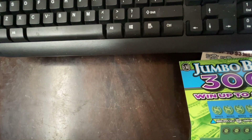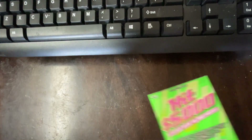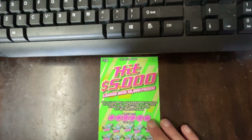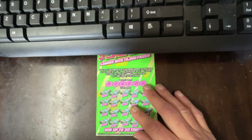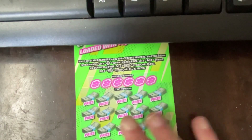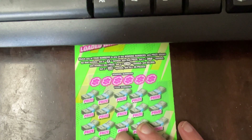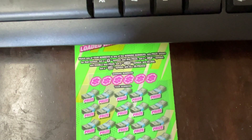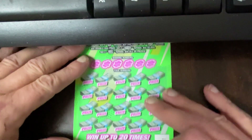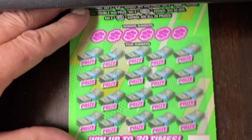So let me put some of these off to the side and we're going to start with the $10 ticket, the Hit 5000. This is ticket number 11. On this one, you're looking for a money bag symbol that wins the prize. Get a Hit symbol, win double the prize. Get a $5,000 burst and win $5,000. You can also get the roll of cash to win all 20 prizes. So the first thing we're going to do is a symbol hunt.